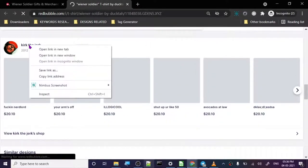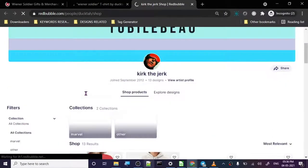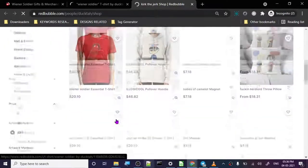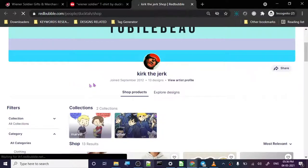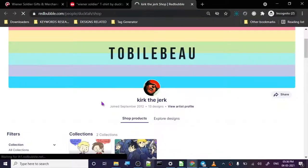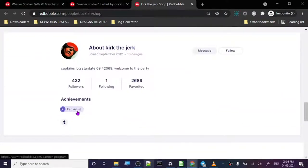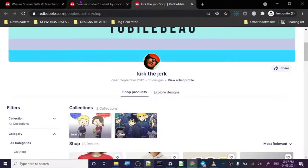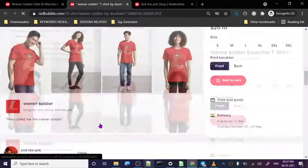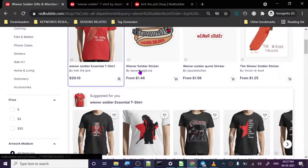This person joined in 2012, so he's an OG, but he has only 13 designs. 2012 is many years ago. He's a fan artist with many favorites and only 13 designs. The top design is from Winter Soldier — it's basically a meme from that show.